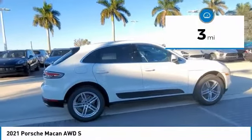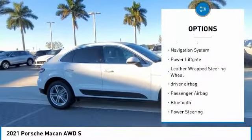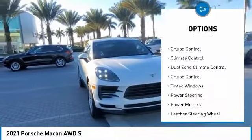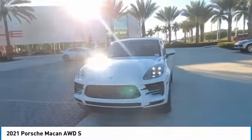This vehicle has less than 100 miles. Here are some of this vehicle's great options: keyless entry, navigation system, power liftgate, leather-wrapped steering wheel, driver airbag, passenger airbag, Bluetooth, power steering, anti-theft security system, and cruise control.